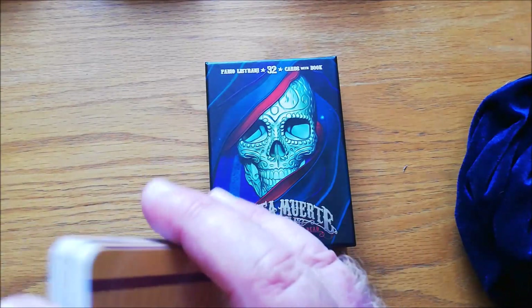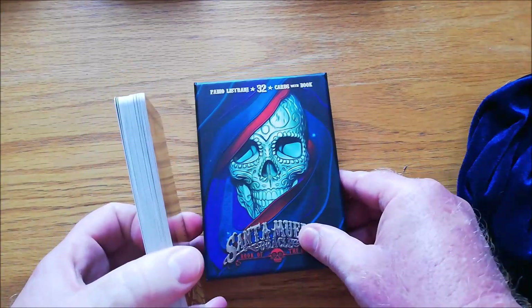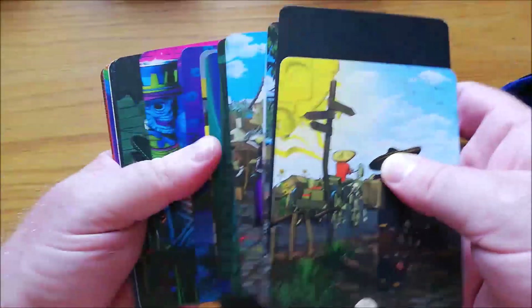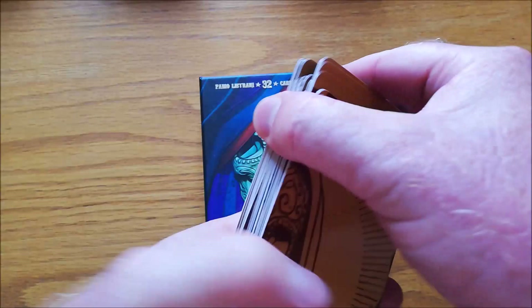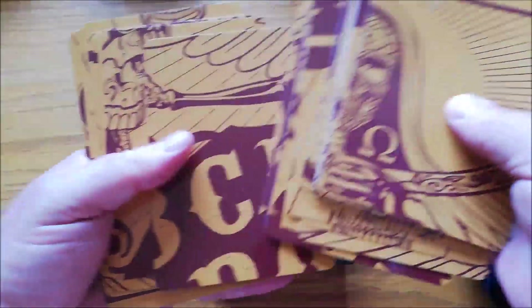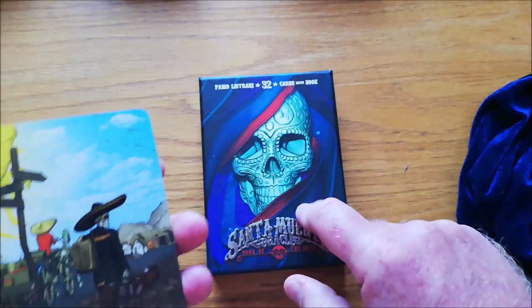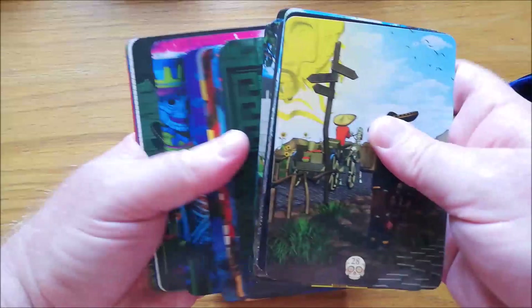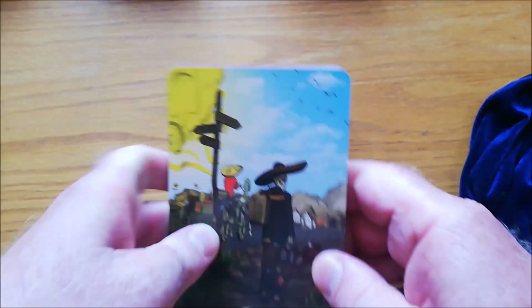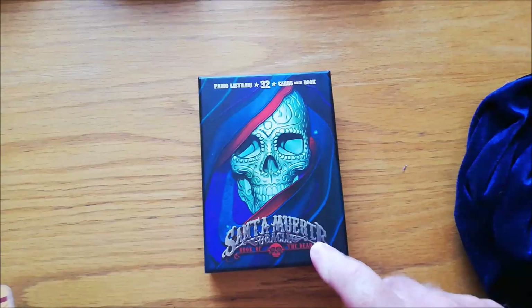Next up I've got the Santa Muerte Oracle. I don't have the tarot deck to this, but I do have the Oracle. It's actually really difficult to read — you have to know the book because it's literally just a number and a card. But what's cool about this deck is if you lay all the cards out upside down, you'll end up with a really cool Ouija board. The cards are difficult to read unless you read the book — there's just nothing, just the cards, and some of them are really obtuse. But I love these, I absolutely love them. That is the Santa Muerte Oracle, Book of the Dead.